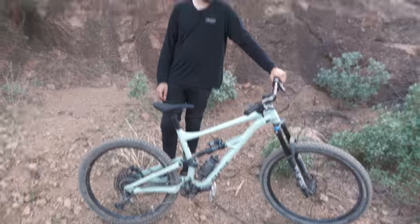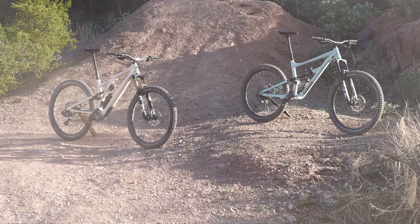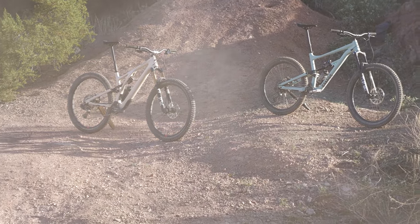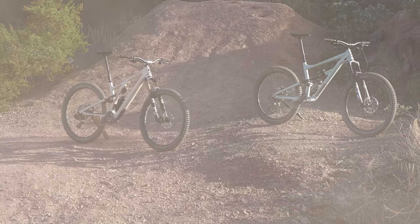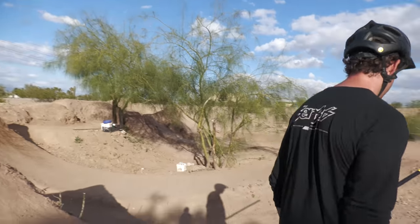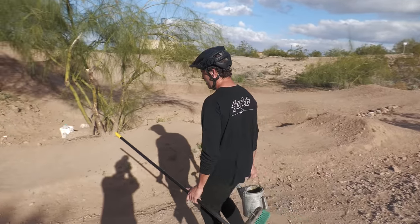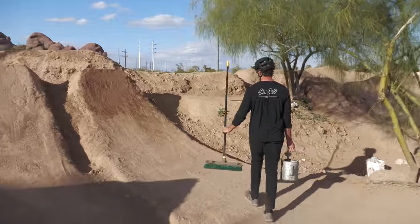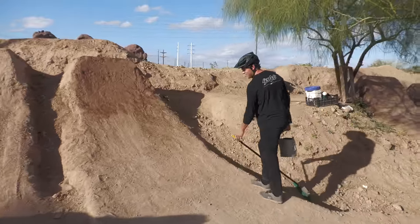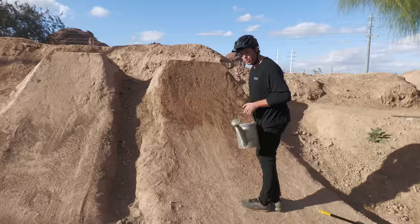Thanks for subscribing and smashing that like button — it really helps the channel and helps us bring you the content. Is it true you built all these jumps? Absolutely not. Big shout out to Tony and Dakota Waseski, and any other OGs who built all this. I'm just taking care of it. You guys go to a set of jumps, make sure you water them.